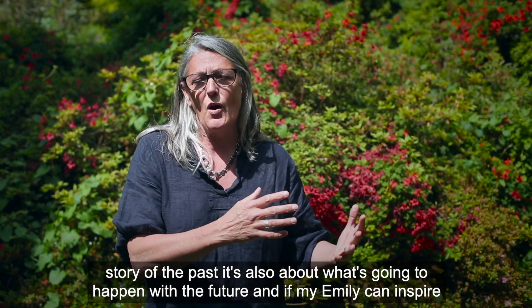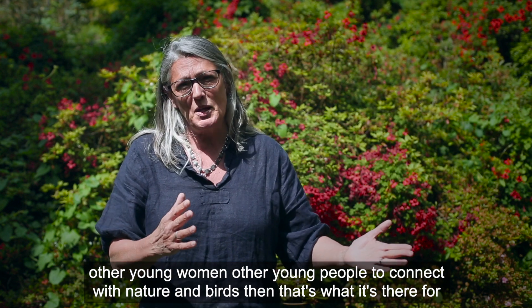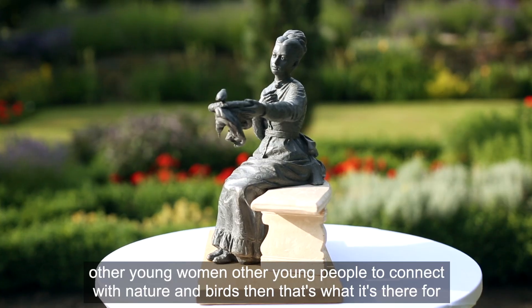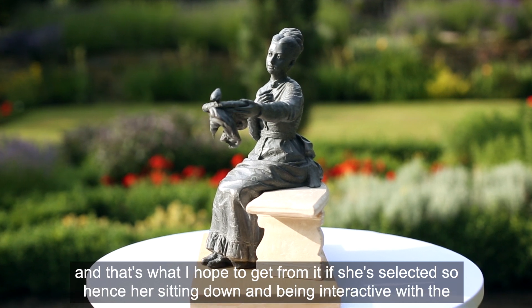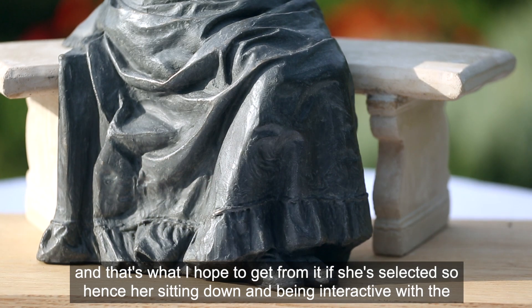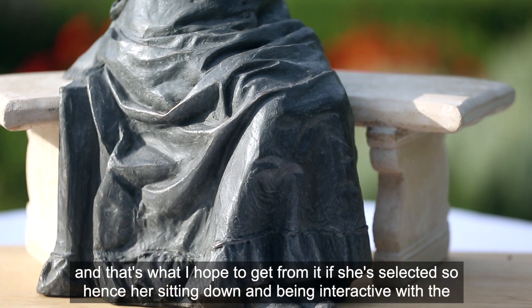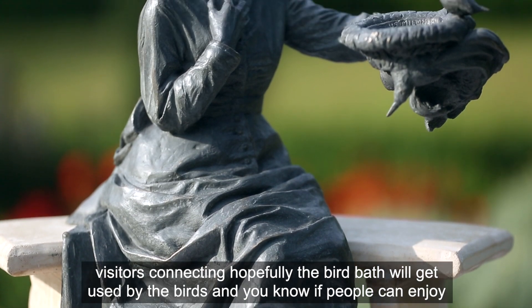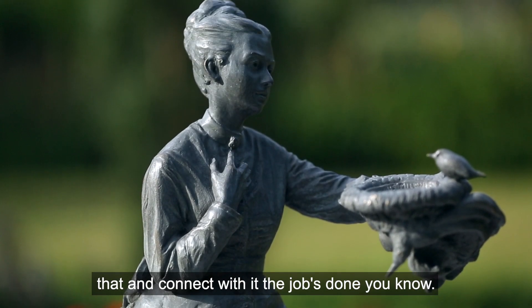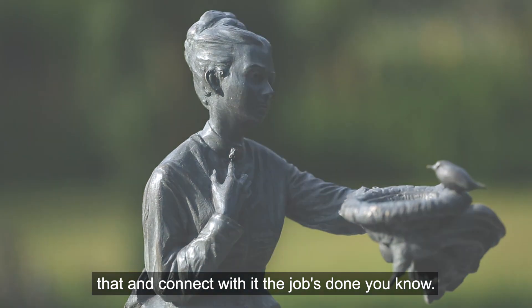It's not just about the story of the past, it's also about what's going to happen in the future. If my Emily can inspire other young women, other young people, to connect with nature and birds, then that's what it's there for. Hence her sitting down and being interactive with the visitors — hopefully the bird bath will get used by the birds, and if people can enjoy that and connect with it, the job's done.